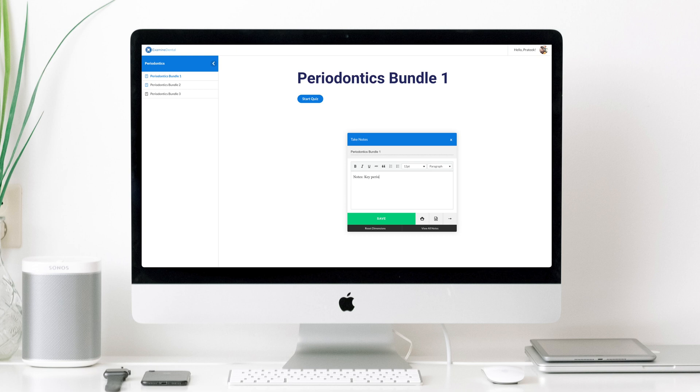Examine Dental also has a very unique note-taking feature. When we're revising, whether it's from textbooks or a website, we always like to scribble down some notes about important content. Examine Dental lets you do this on the website itself. So when you're doing some of the questions, when you're doing a scenario, there's a small button to click to load up a notes box, and then you can document whatever notes that you want.